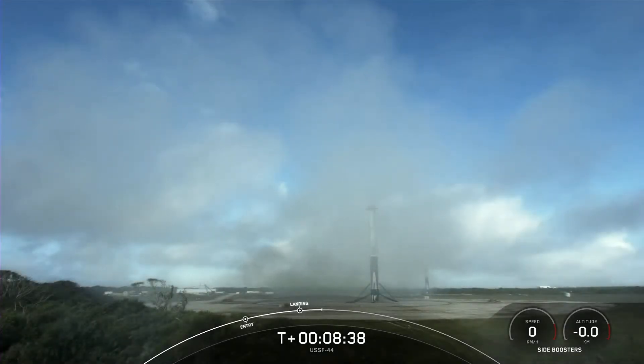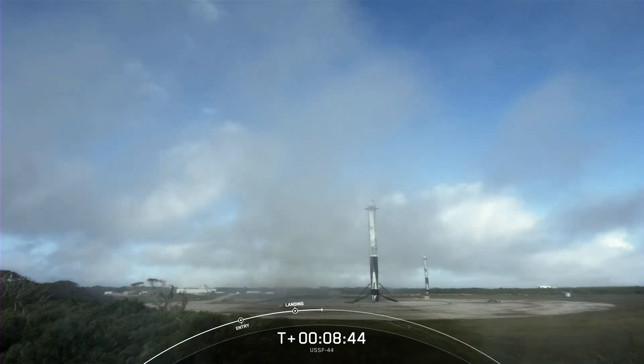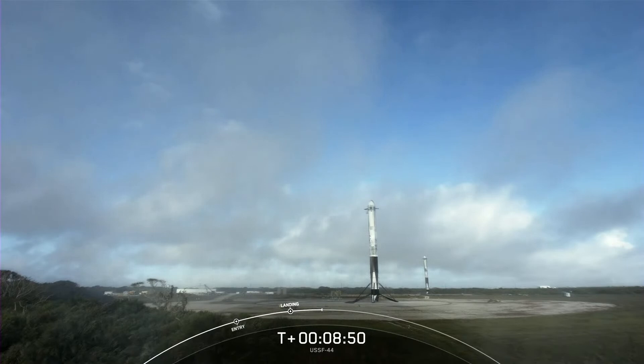What an incredible sight. With these two side boosters, this marks the 150th and 151st overall successful landing of an orbital class rocket. This is the 21st landing at landing zone one and the fourth landing at landing zone two.